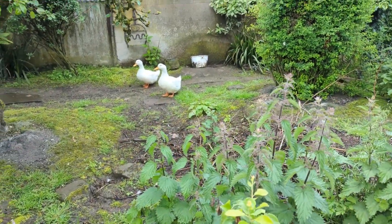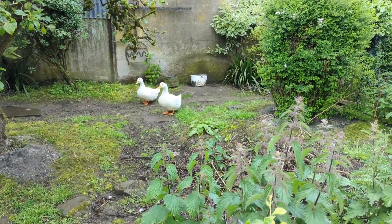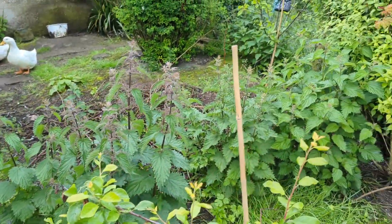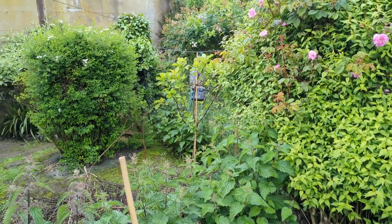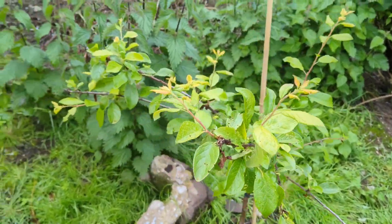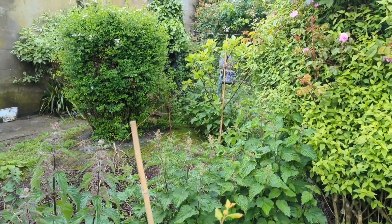I saw a video of a boy using ducks to weed his greenhouse, but I think my ducks need trained because they haven't done a very good job of weeding. That's the one plum tree that's doing really well. This one here is kind of — I don't know, it's not dying but it's not doing quite as well as that one.